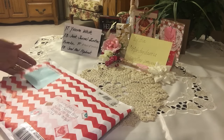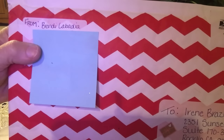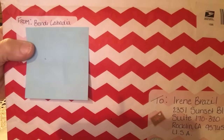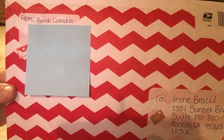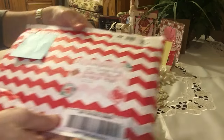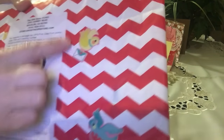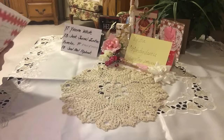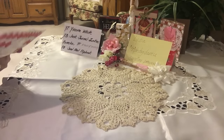Hi everyone, it's Irene and I have another flip book share for you. This comes from Brandy. Brandy, if this is your package and you have a YouTube channel, blog, or Instagram, please list it down below. I'd love to share where people can get a hold of you and invite you to swap with them. Thank you so much for playing along.